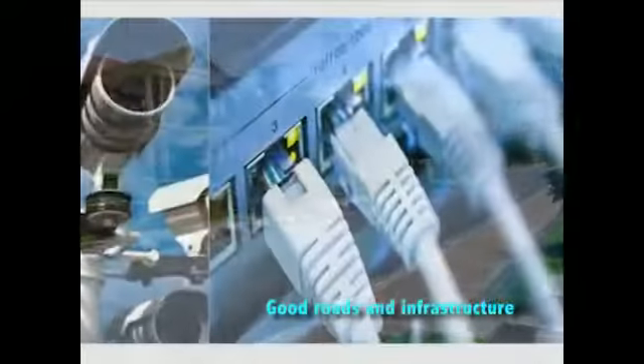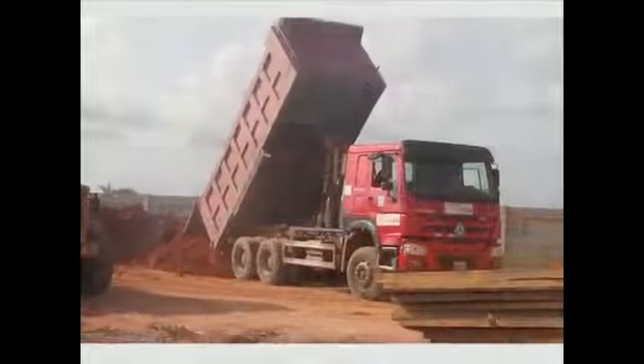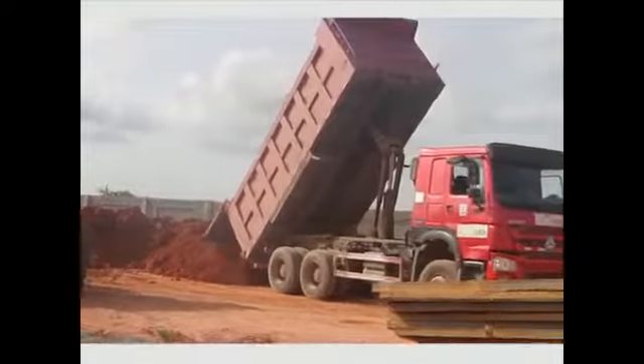Good roads and infrastructure. All of the above are included in the initial cost of the land. Immediate allocation upon completion of your payments.